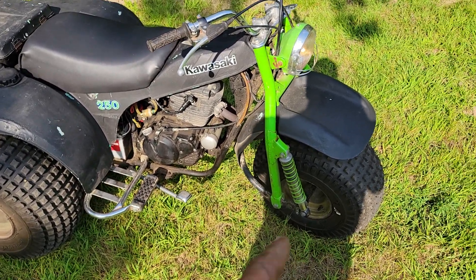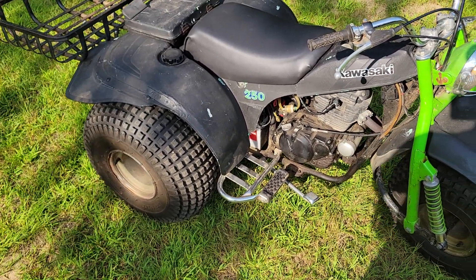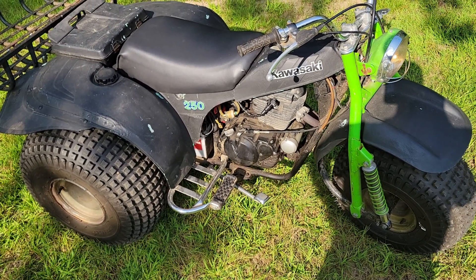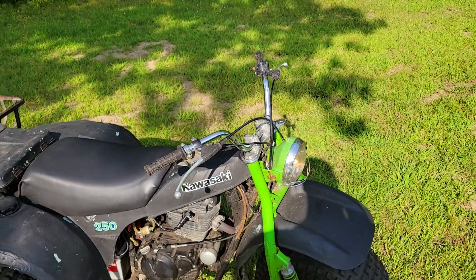It's got front suspension, which is nice. No rear suspension. Five speed, manual — not semi-auto. Manual, with the clutch on the handlebar.